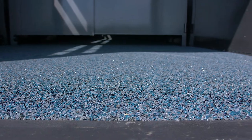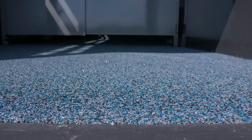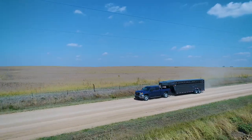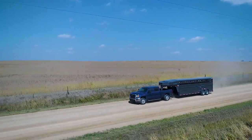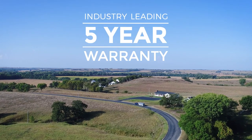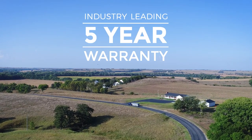With hundreds of available options, from sure-foot polylast flooring to the stock combo package, these trailers are highly customizable to fit whatever your need might be. As always, this Titan Trailer comes standard with our industry-leading 5-year warranty and many available options.